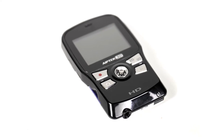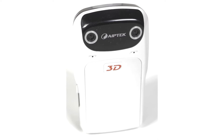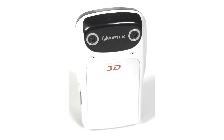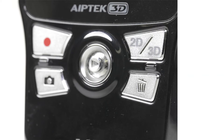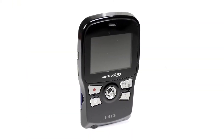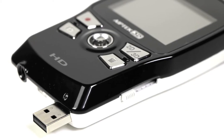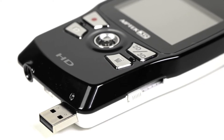The ApeTek 3D HD camcorder provides you with 720p HD, a 5 megapixel resolution, a 4x digital zoom, 2D and 3D capabilities for both still and video capturing, a glasses-free 3D screen that comes with an HDMI out cable, an embedded USB arm for immediate uploading, and the required software is built into the camcorder.